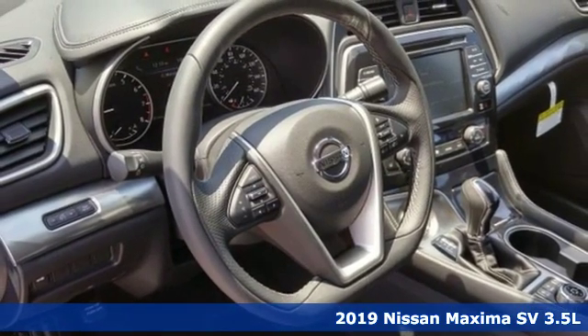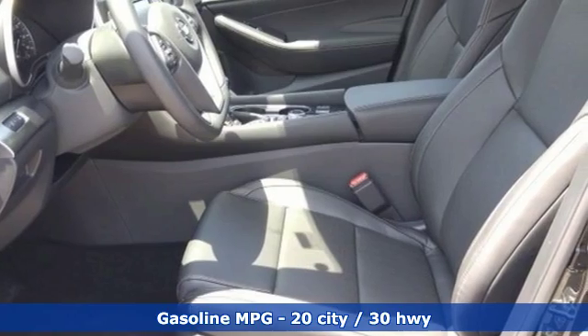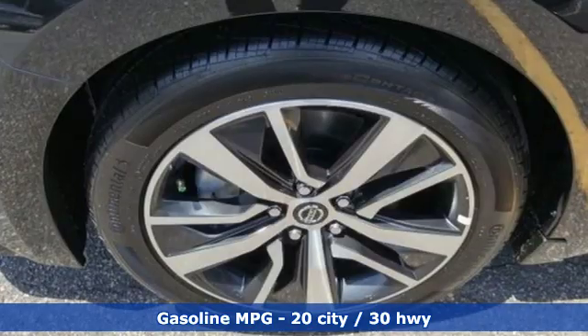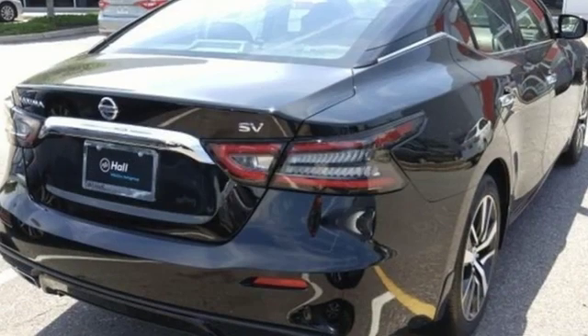The Maxima takes you way beyond practicality. Get ready for an impressive combination of features: streaming audio, power-heated mirrors, front-heated leather bucket seats, auto-dimming rearview mirror, doors and push-button start proximity key.